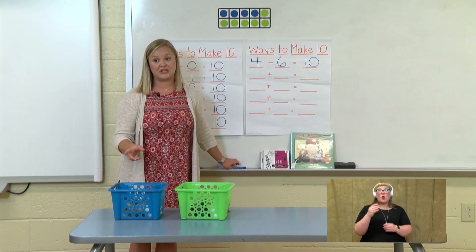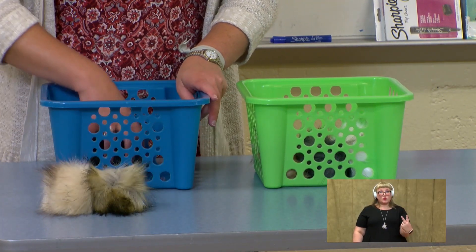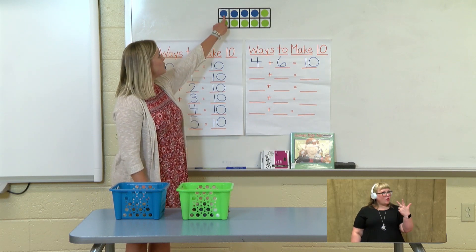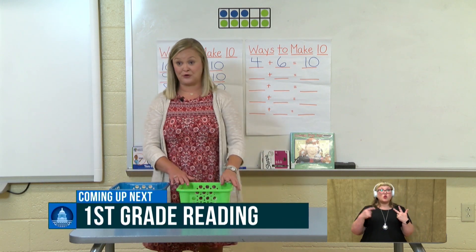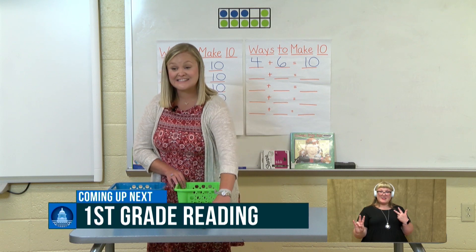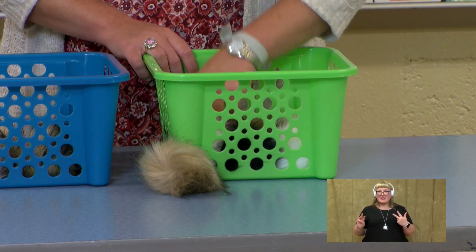We are going to move one more guinea pig over from our blue basket to our green basket. Now let's count how many in our blue basket: 1, 2, 3. Let's count them as we put them back in: 1, 2, 3. We have three guinea pigs in our blue basket. Now let's count how many are in our green basket: 1, 2, 3, 4, 5, 6, 7 guinea pigs in our green basket.